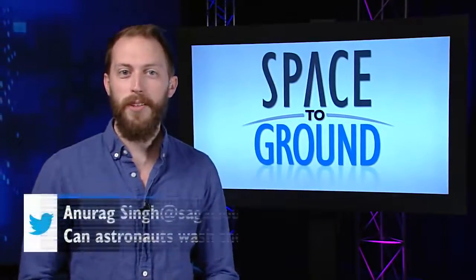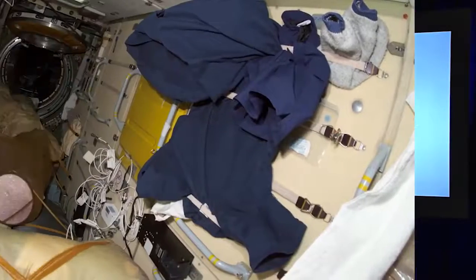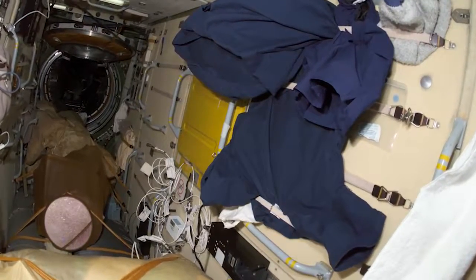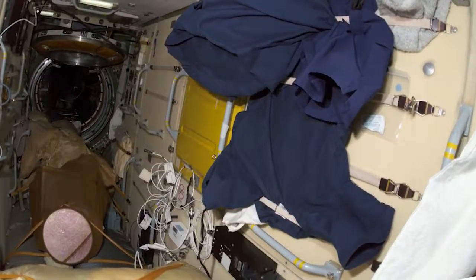This week, Twitter user Anurag Singh wants to know if astronauts can wash their clothes. They don't actually, which makes cargo flights like HTV all the more important. Washing clothes would require a lot of water, something that has to be used very deliberately in space.